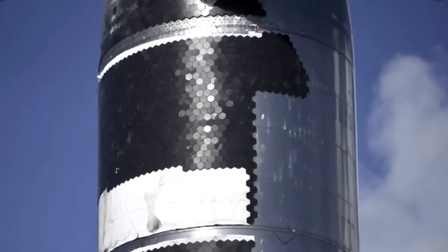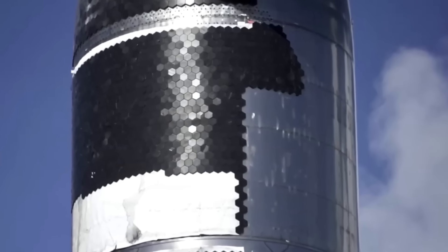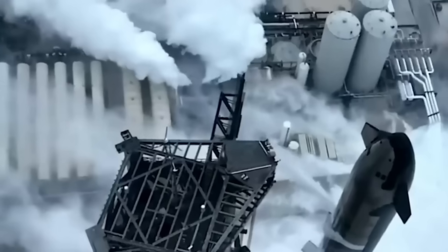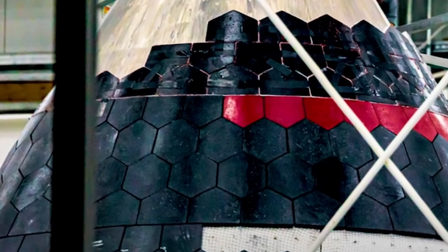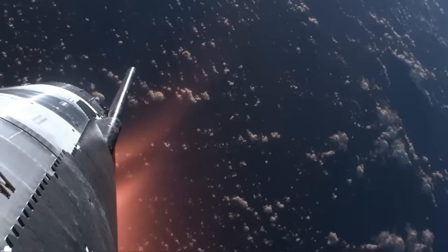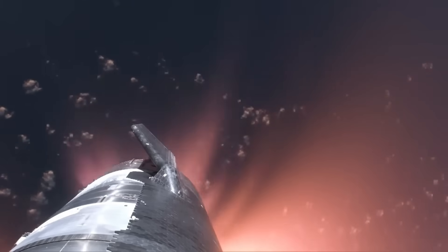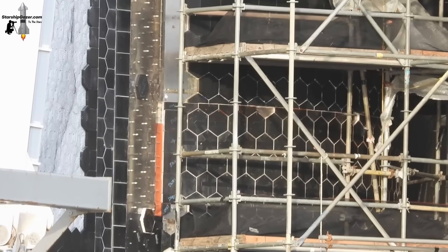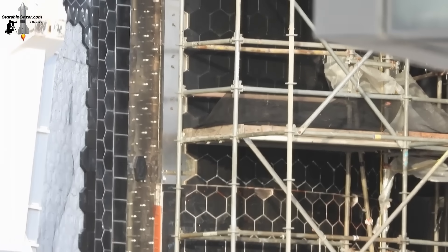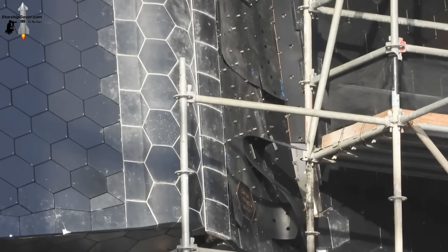Experts think the white dots are extra reinforcements that make the tiles stronger in areas that get the hottest during re-entry. Ship 38 gives us a better look, showing clear white lines between the tiles. These lines suggest SpaceX may be using a stronger glue or filling material to keep the tiles in place — a design that first appeared on Ship 36. These new features are meant to stop tiles from moving or falling off, since even one missing tile could lead to vehicle failure.